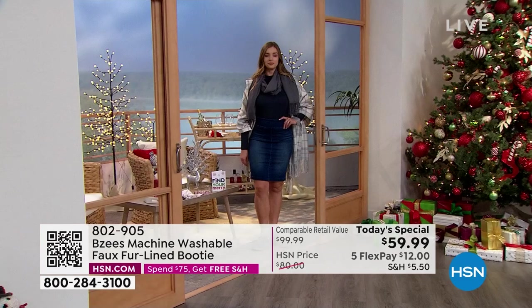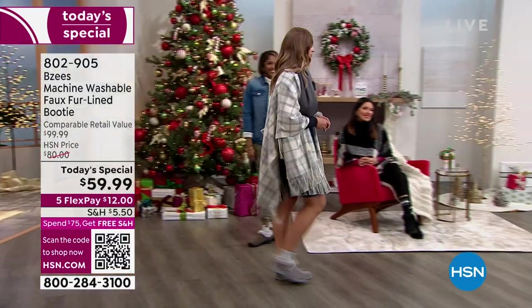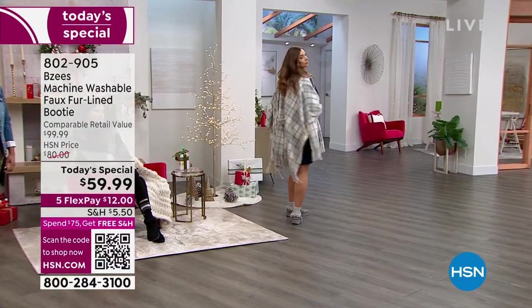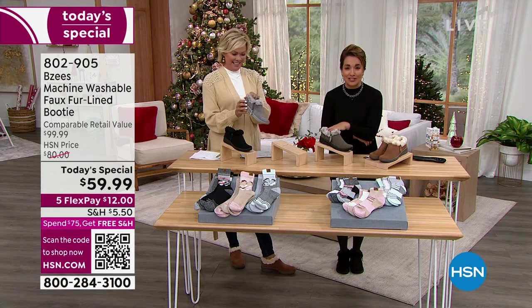They're adorable. I wore these to the grocery store the other day. I had ladies — you know how ladies look at you and start at your head and go all the way down to your toes — they were checking out my feet. They didn't know who I was, but I know they were saying, where did she get this? Because they are precious to look at.